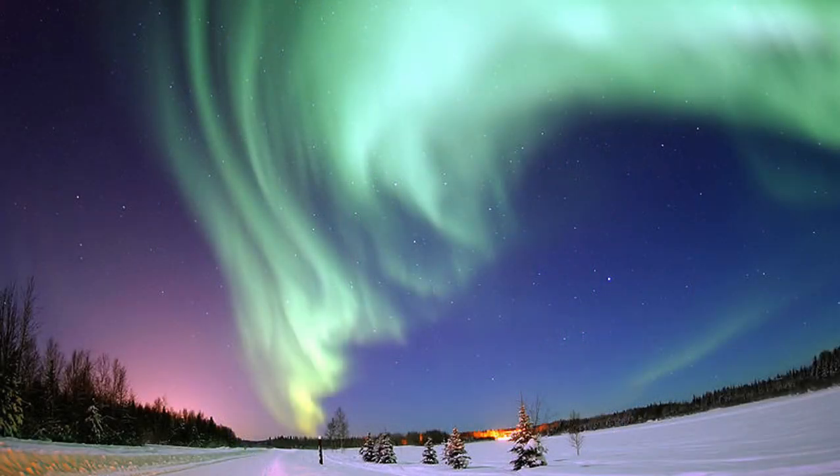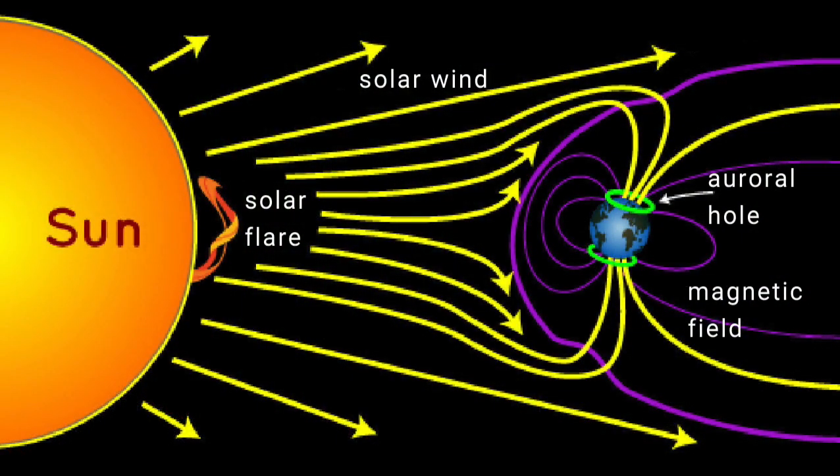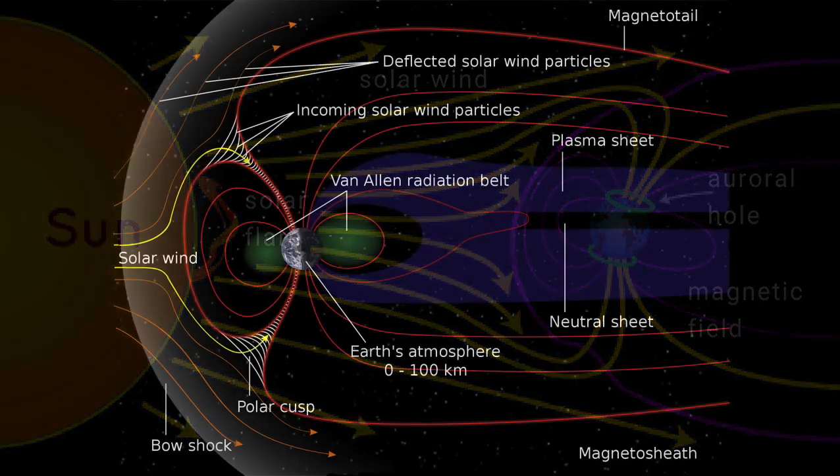Although you can see them only at night, because daylight obscures them, auroras are caused by the Sun — by charged particles, mainly electrons and protons which escape from the Sun's surface and travel out into space. Some of these particles are captured by Earth's magnetic field, and then drawn into the upper atmosphere above the poles, where they collide with atoms and molecules.